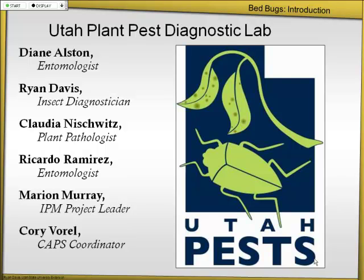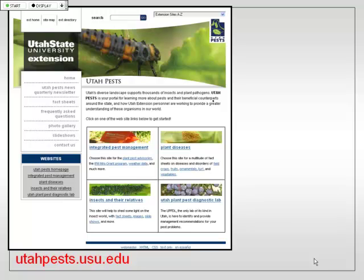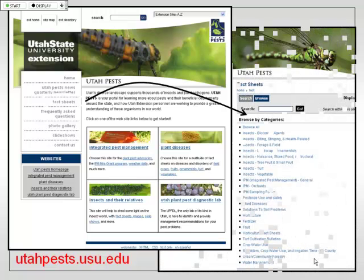And then finally our CAPS coordinator. If you go to our website — utahpests.usu.edu — we have over 200 fact sheets on every pest of concern in Utah. In 2009 I made two fact sheets on bed bugs. The things in the back were just one copy so everybody could see them — maybe during the break lay them back out so everybody can see them. You can take them when you leave.